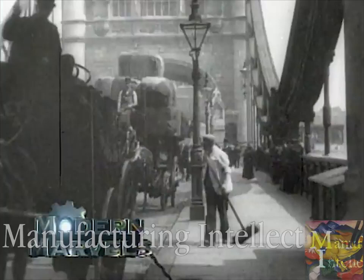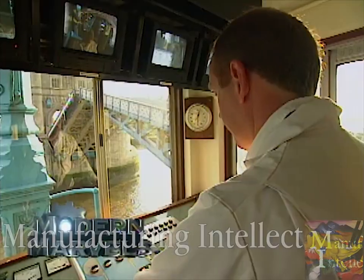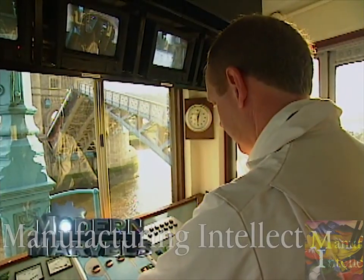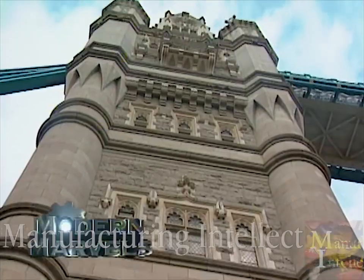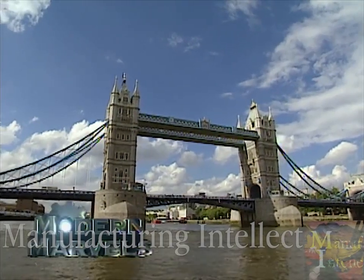One of the most famous bridges in the world, an icon for the city of London for more than a century — a unique blend of modern engineering and Victorian aesthetic. Tower Bridge on Modern Marvels.